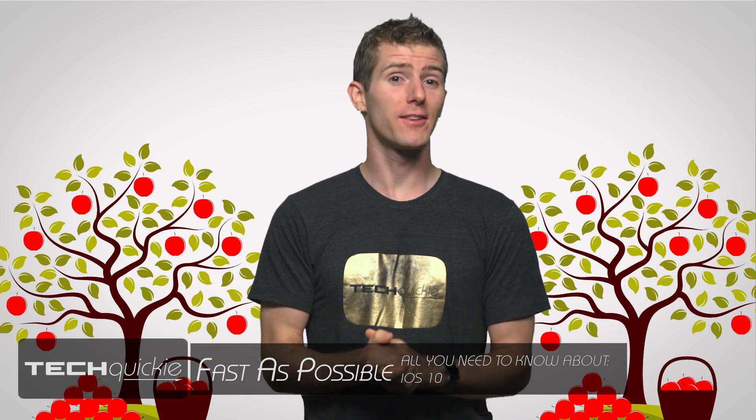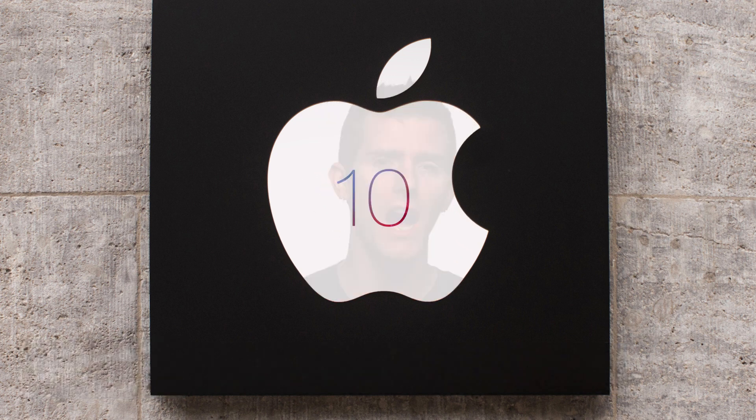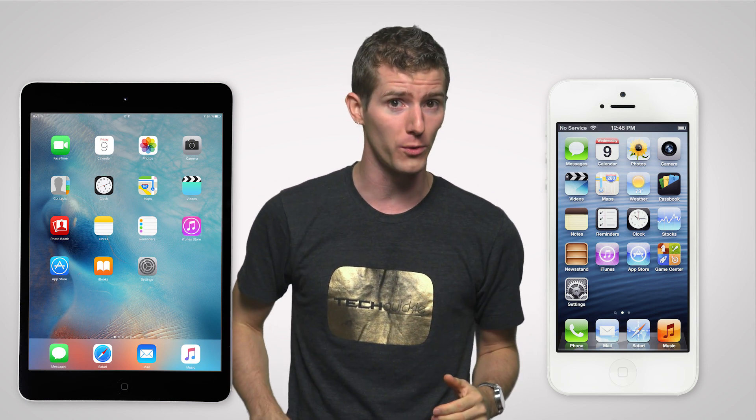Apples are usually in season in September, which is maybe why Apple, the tech company, has made September releases of new versions of iOS a bit of a tradition over the last few years. And things were no different this year with the release of iOS 10 alongside the new iPhone 7. But with iOS 10 supporting iPhone and iPad models all the way back to the iPhone 5 and the fourth gen iPad from 2012, you don't have to shell out tons of new money on a brand new phone to get it. But is it worth getting excited over anyway?